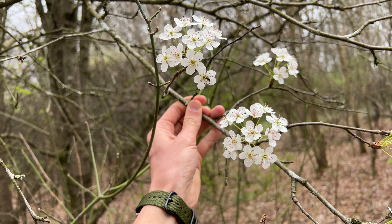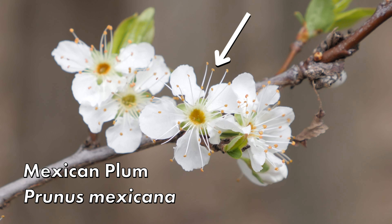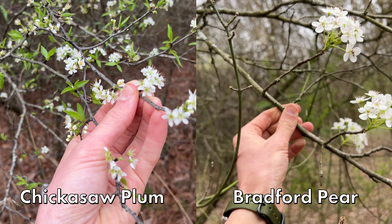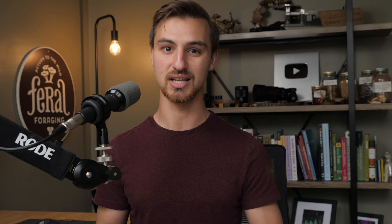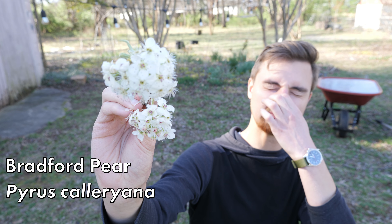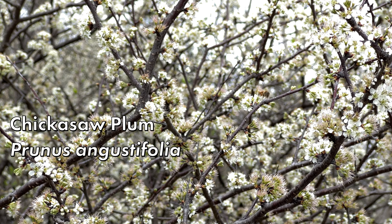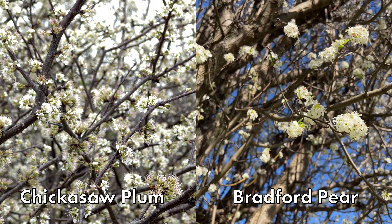Now, up very close and looking at the flowers directly: Bradford pear is going to typically have pink anthers — those are the parts that hold the pollen — while the anthers on wild plum will typically be yellow. In many cases, Bradford pear flowers are also somewhat larger than wild plum, especially when comparing to chickasaw plum, though some plum species can get larger flowers. The biggest dead giveaway: smell the flowers. Bradford pear flowers are fetid, almost smelling like something rotting — distinctly unpleasant. Wild plums, by contrast, have a sweet, pleasant, incredible aroma — one of the best you can find in nature. The difference is incredibly stark.